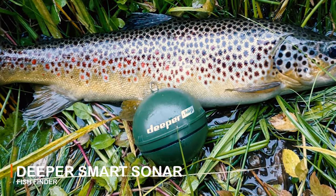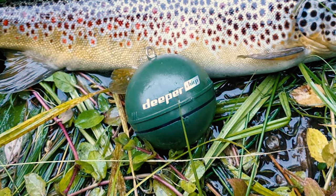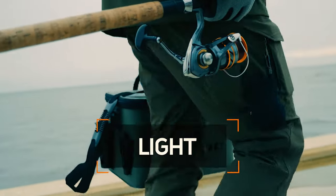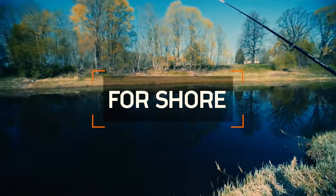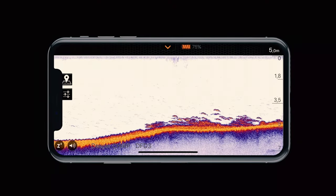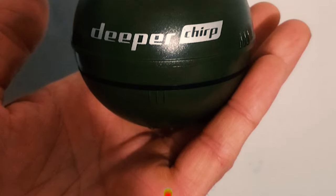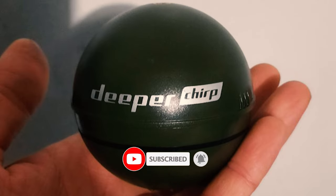Deeper Smart Sonar Fish Finder. This makes it ideal for quickly locating target species holding spots, pinpointing predator fish, and fishing in extreme depths. It casts out to 330 feet with solid connectivity, offering accurate scanning in water from 6 to 330 feet deep. It is compatible with iOS and Android devices and generates its own Wi-Fi signal to connect to your smartphone. It has a fast-charge battery that charges to 80% in 45 minutes and 100% in just 75 minutes.